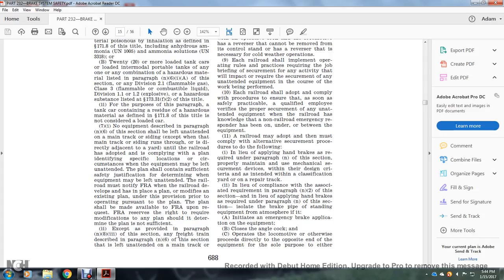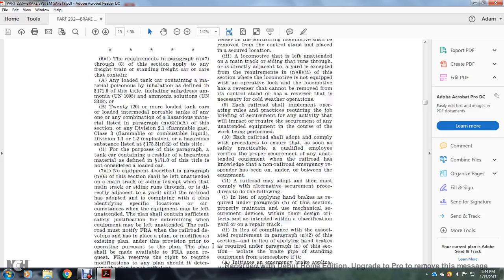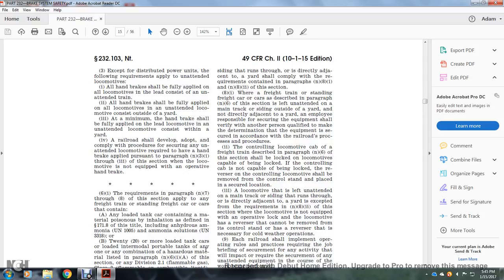Except as provided in paragraph N8-3, a freight train described in paragraph N6 left unattended on the main track or a siding running directly adjacent to the yard shall comply with the requirements of paragraphs N8-1 and N8-2. When such a freight train is left unattended on the main track or siding outside the yard not directly adjacent to the yard, the employee responsible for securing the equipment must verify, or have another qualified person verify, that the equipment is secured according to required railroad processes and procedures. The controlling locomotive cab of the freight train described in paragraph N6 shall be locked if the locomotive is capable of being locked. If the controlling cab is capable of being locked, the reverser of the controlling locomotive should be removed from the control stand and placed in a secured location. A locomotive left unattended on the main track or a siding running through or directly adjacent to the yard is excepted from requirements of N8-2 if the locomotive's reverser cannot be removed from the control stand or the reverser is necessary for cold weather operations.